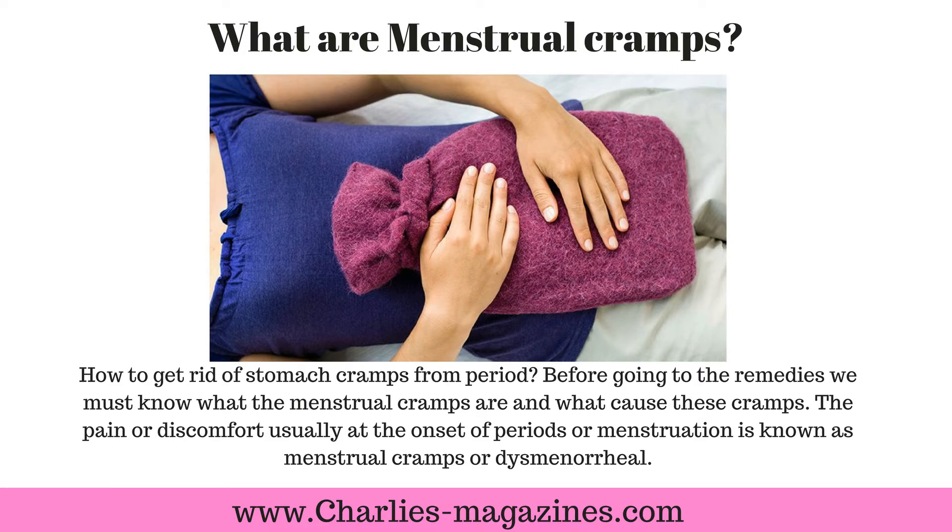Before going to the remedies, we must know what menstrual cramps are and what causes them. The pain or discomfort usually at the onset of periods or menstruation is known as menstrual cramps, or dysmenorrhea.